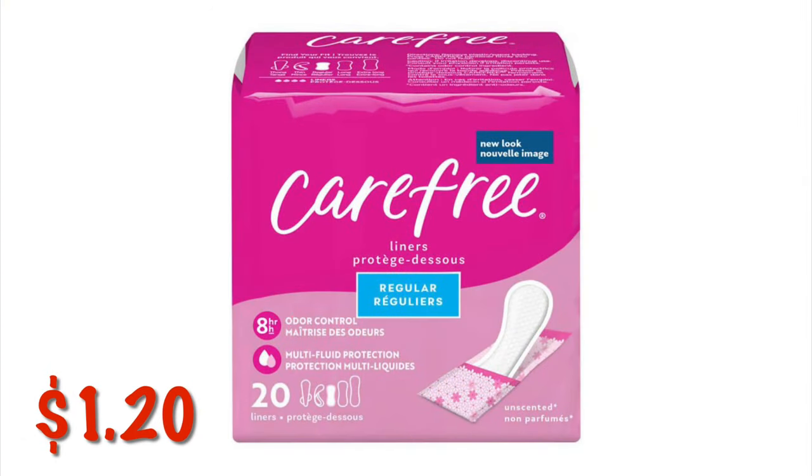Carefree Body Shape Liners in the 20 count are normally $1.95 and they are on sale for $1.20. I just figured I would include it even though it's not clearance.